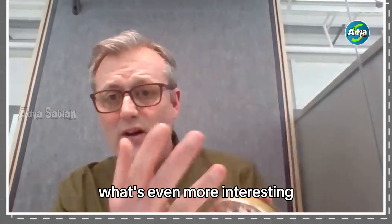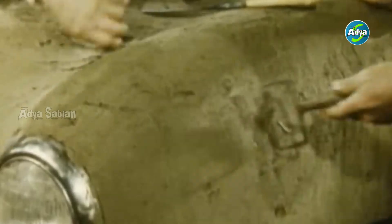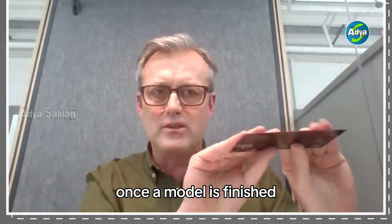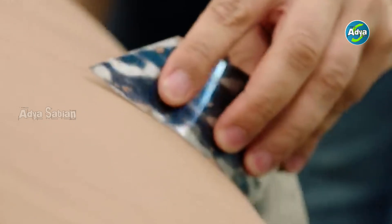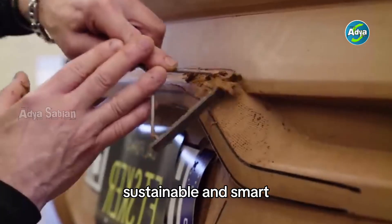What's even more interesting — the clay used isn't just ordinary dirt. It's a special synthetic clay that doesn't dry out over time. It can be heated, melted down, and reused. Once a model is finished, the clay is recycled, stored, and used again for the next project. It's cost-effective, sustainable, and smart.